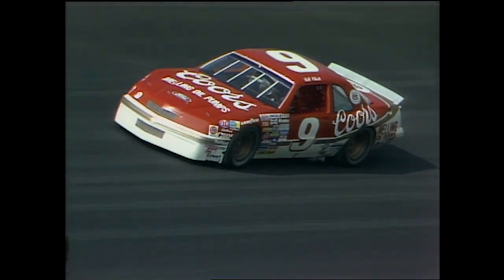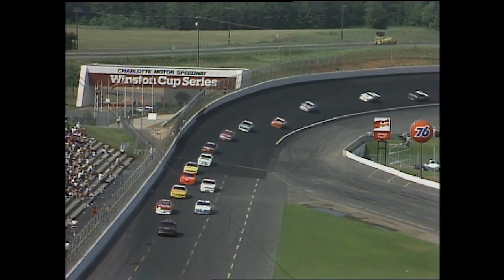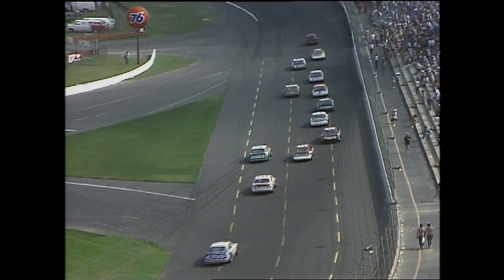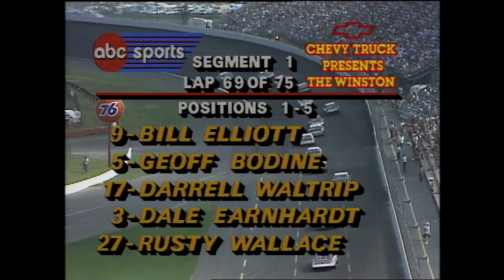The field is working its way down, thinning out and dissipating the oil dry and the oil that was dropped on the racetrack by the blown engine of Neil Bonnett. The yellow continues — I'm sure we're going to get at least one, maybe two more yellow flag laps. The yellow flag laps do count here in the first segment. The only place where they do not count will be in the ten-lap finale. Right now you've got to put your finger right on car number 9, Bill Elliott, when it comes to an all-out shootout in the ten-lapper.